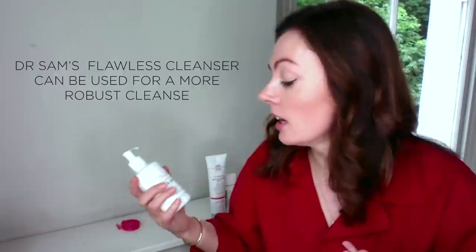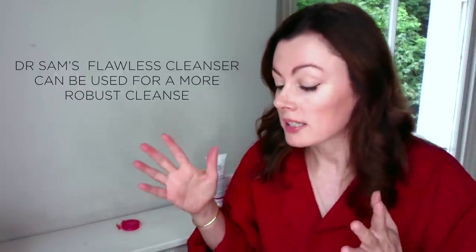At that time you may also decide to move on to a more robust cleanser. A lot of people don't particularly love the feeling of a lotion-type product — a gel cleanser gives a slightly cleaner feeling and is probably a more effective cleanse combined with water. But if you're super sensitive, the gentle lotion cleanser is awesome.